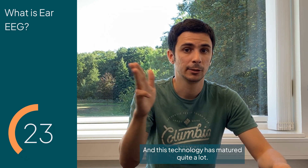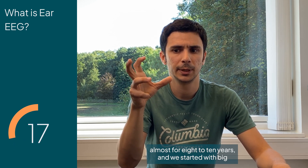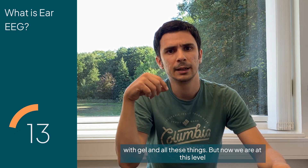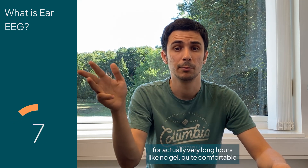This technology has matured quite a lot. We've been using it almost for 8 to 10 years. We started with big, very uncomfortable things that you have to put in the ear with gel and all these things. And now we are at a level that you could actually be wearing this without being in the store for very long hours.